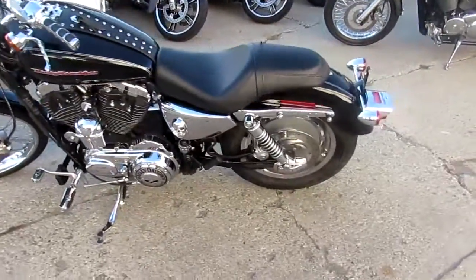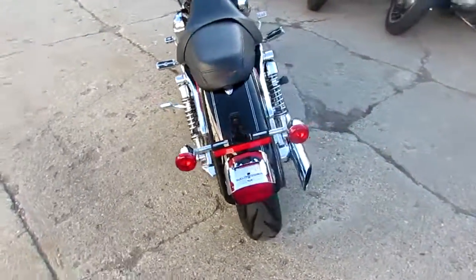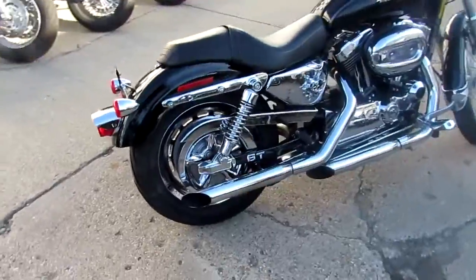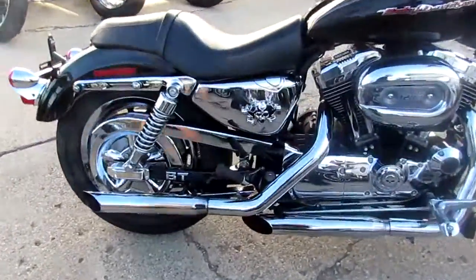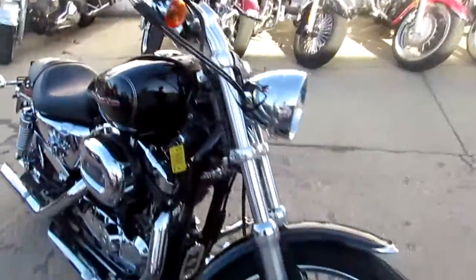The one we're doing a video on right now is a 2004 Harley-Davidson Sportster 1200. We've got this thing priced right at $3,999. It's a 1200 Custom — it's got a ton of extras.